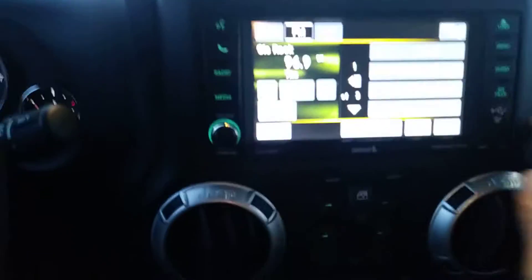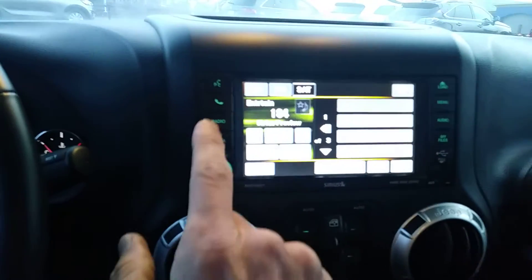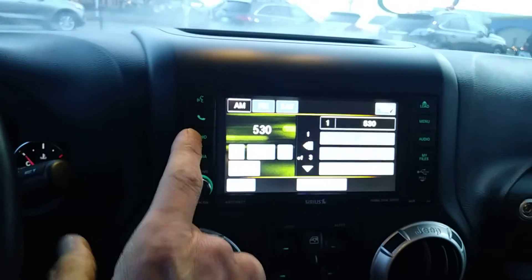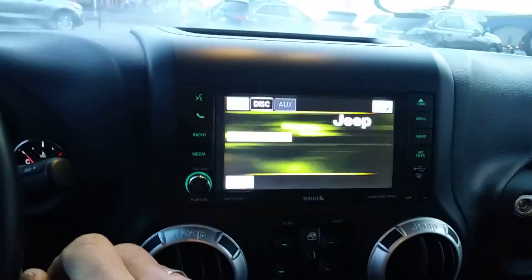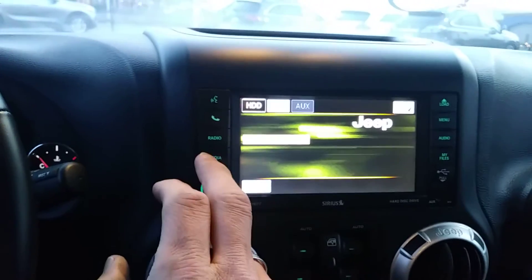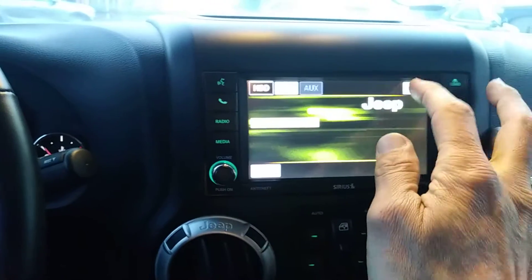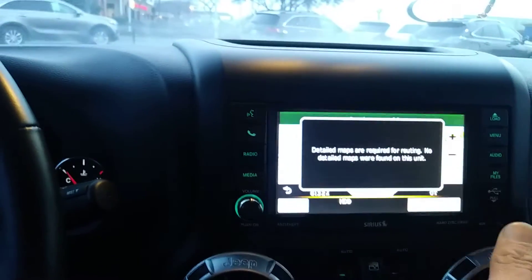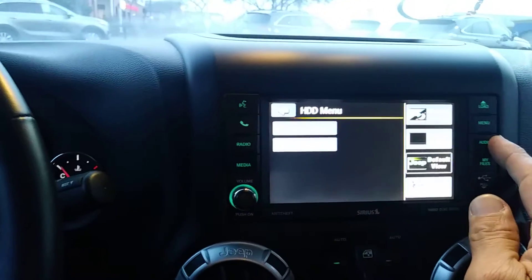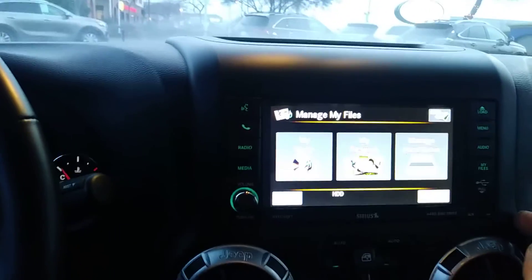Radio settings right there. You've got satellite radio built in, so that's pretty nice. There are media options for hard disk drive — it's called a MyGig system, so you can download things to the hard drive. And here you've got navigation. I think you have to have something downloaded on it to get that to work, but it's pretty neat. All kinds of neat different settings.